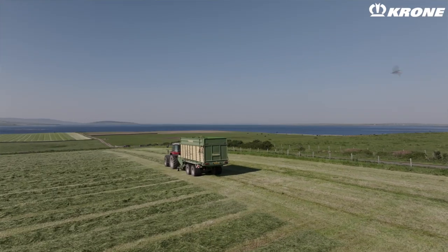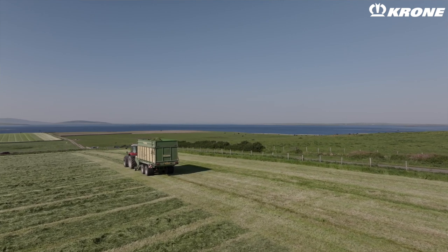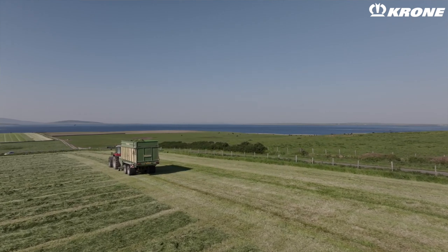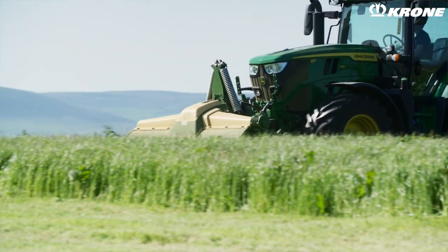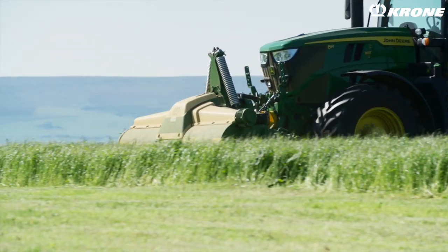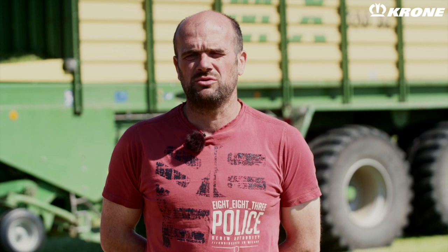We have an MX wagon here, a 350 behind me. We've had it for six seasons now and we also run a front and back mower conditioner. It's actually our second set — we'd had a previous set before and got on well with them, easy to drive and making an excellent job of conditioning and spreading, so it was an easy choice to go for the same again. They'll be on their third season now. All round I would say reliable machinery for us.